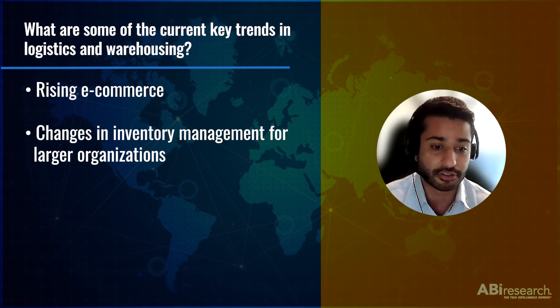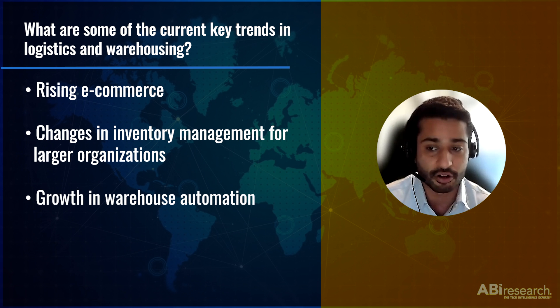As a result, companies can't do this anymore, and they're deviating away from this model. Another trend that we're seeing is a growth in warehouse automation. Currently, the warehouse automation market is very lucrative, with a lot of fulfillment solutions gaining popularity, and this market is expected to double in size within the next five years.